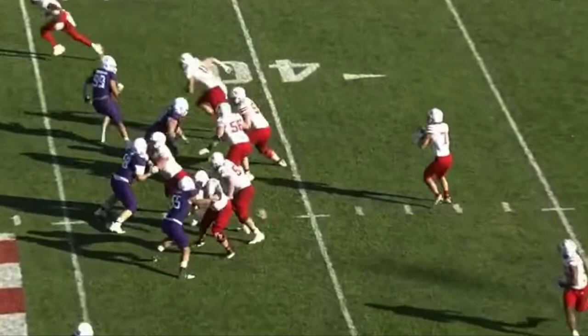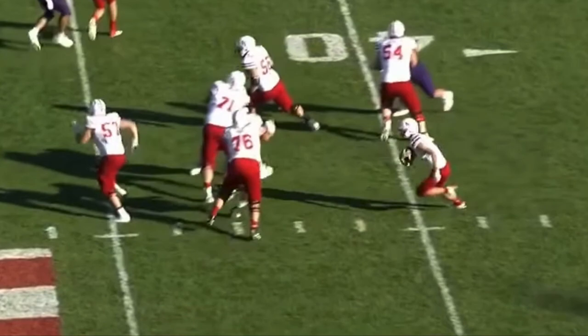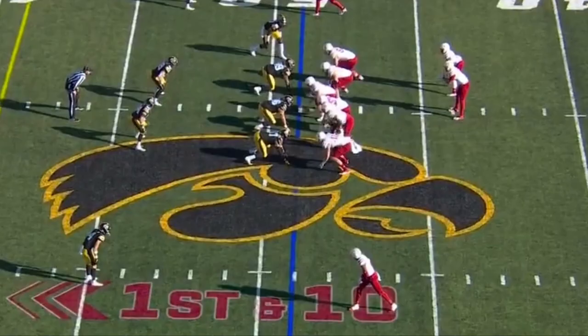In slow motion, you can see he gets his hands inside, uses his power to turn that defender out of the way, and then gets his hips around to seal him off. He's able to steer and seal.